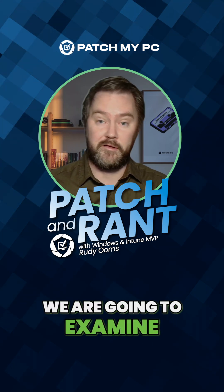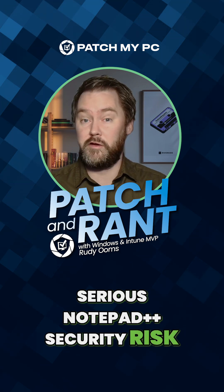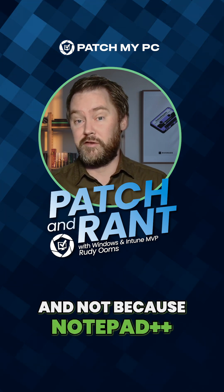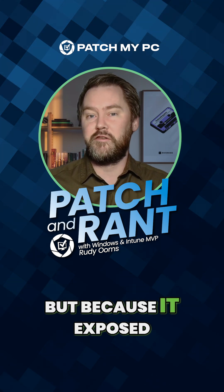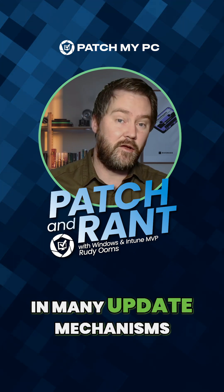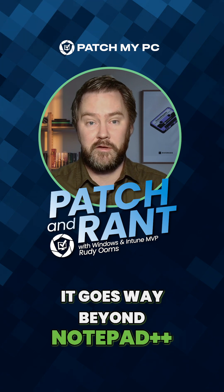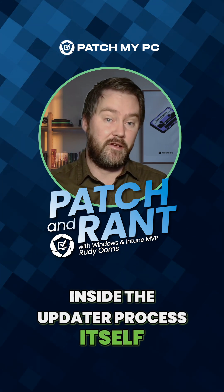We are going to examine a serious Notepad++ security risk — not because Notepad++ itself was compromised, but because it exposed a problem you see in many update mechanisms. And this issue goes way beyond Notepad++. It's a trust issue inside the update process itself.